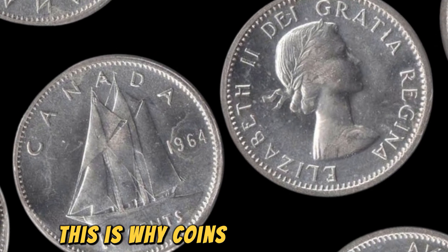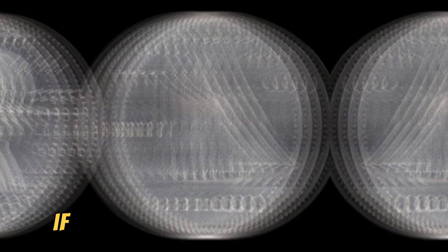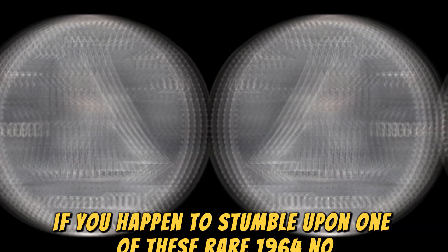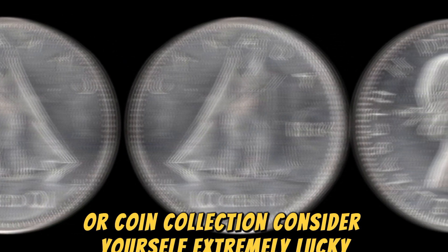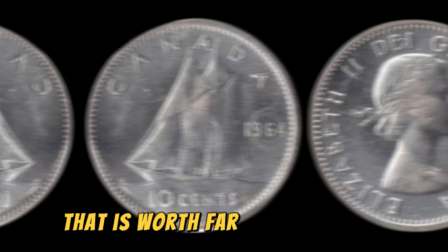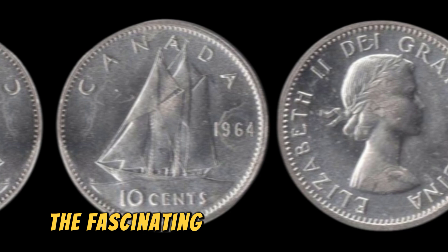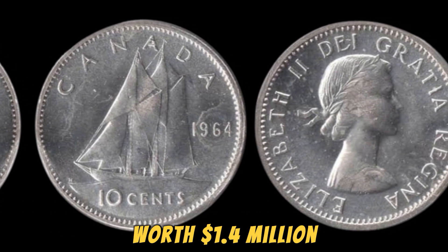This is why coins like the 1964 No Lincoln penny can command such exorbitant prices on the market. If you happen to stumble upon one of these rare 1964 No Lincoln pennies in your spare change or coin collection, consider yourself extremely lucky. You could be holding on to a small piece of history that is worth far more than its face value. And there you have it, the fascinating story behind the 1964 No Lincoln penny worth $1.4 million.